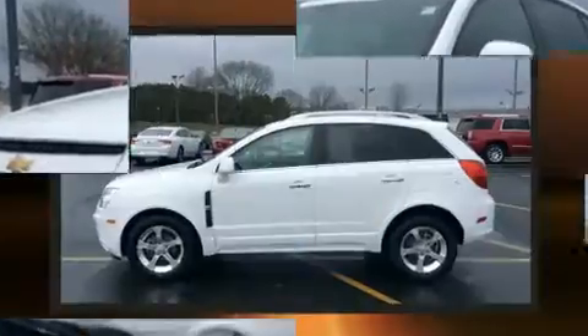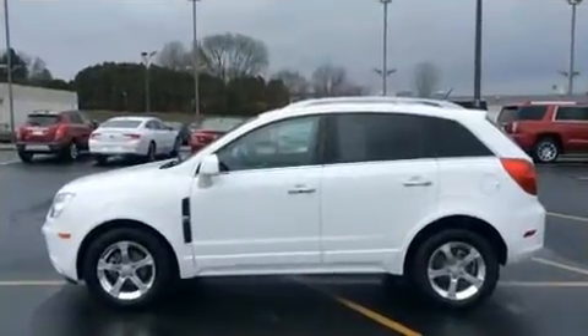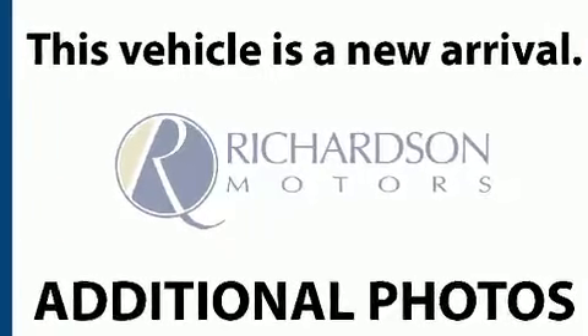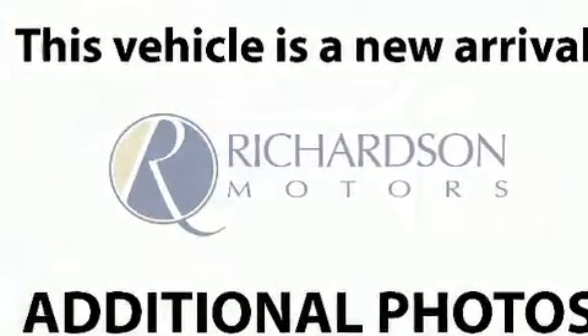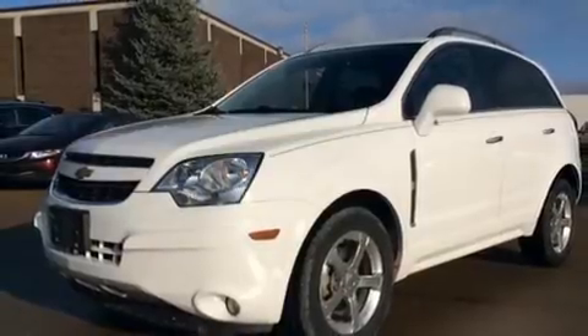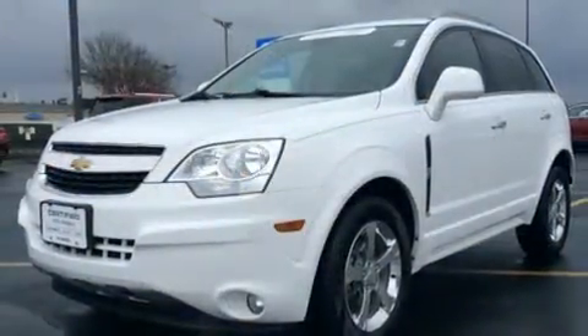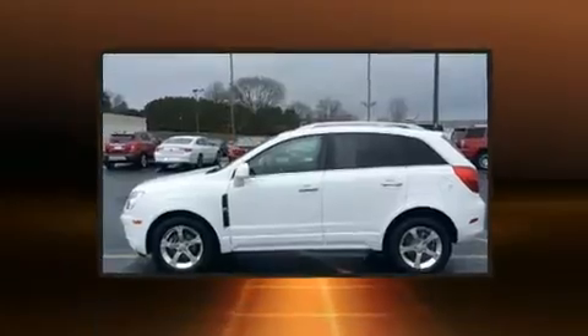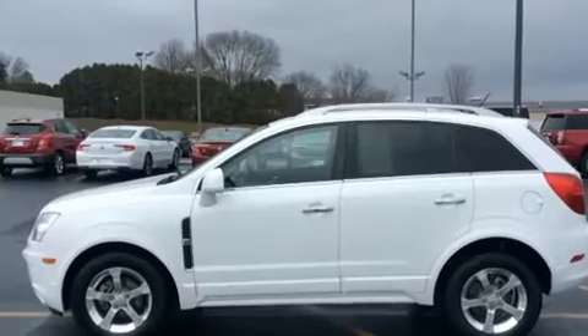A wealth of standard features mean that you no longer have to sacrifice. Such as remote keyless entry, a tachometer, a trip computer, automatic dimming door mirrors, rear wipers, and more. Audio features include a CD player with MP3 capability, steering wheel mounted audio controls, and six speakers providing excellent sound throughout the cabin.